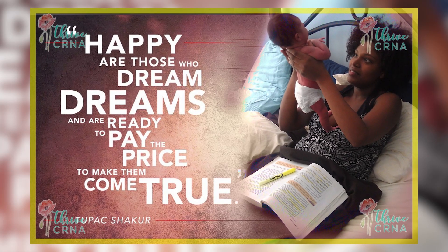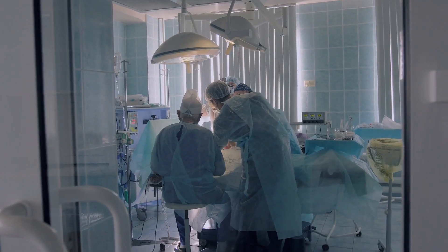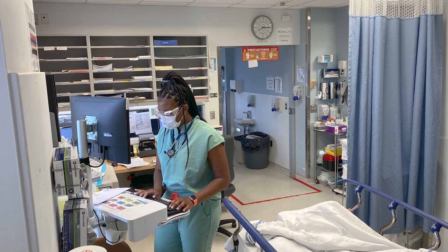I was going to be an acute care nurse practitioner, but I never actually shadowed one. I really didn't know what I was getting into — I just knew I loved the hospital and the ICU. When I actually observed the acute care nurse practitioners at my hospital, I came to realize it wasn't a fit for me. It was just a gut feeling.